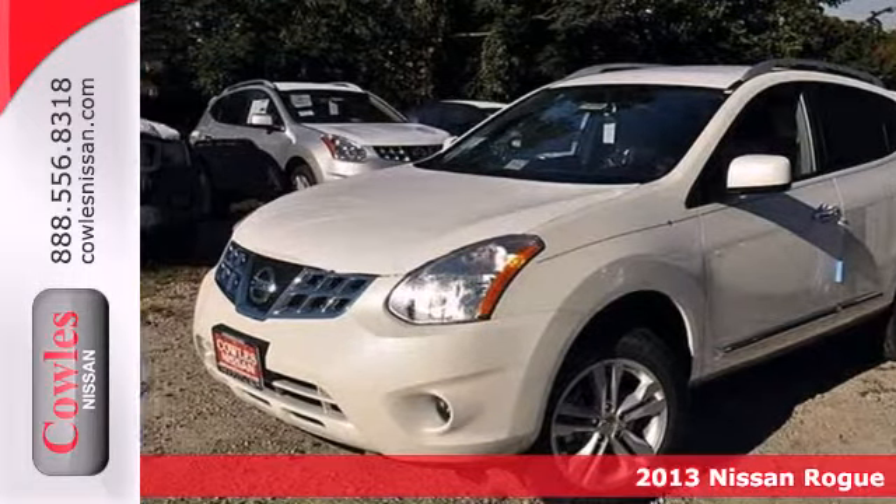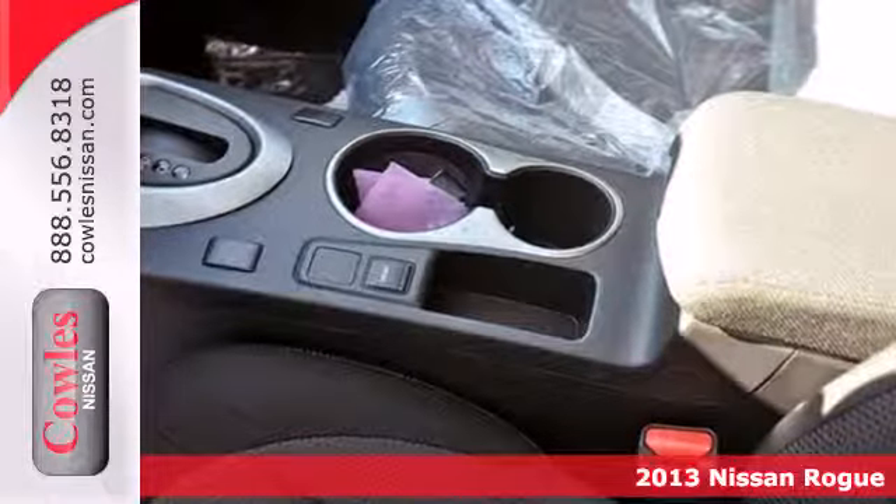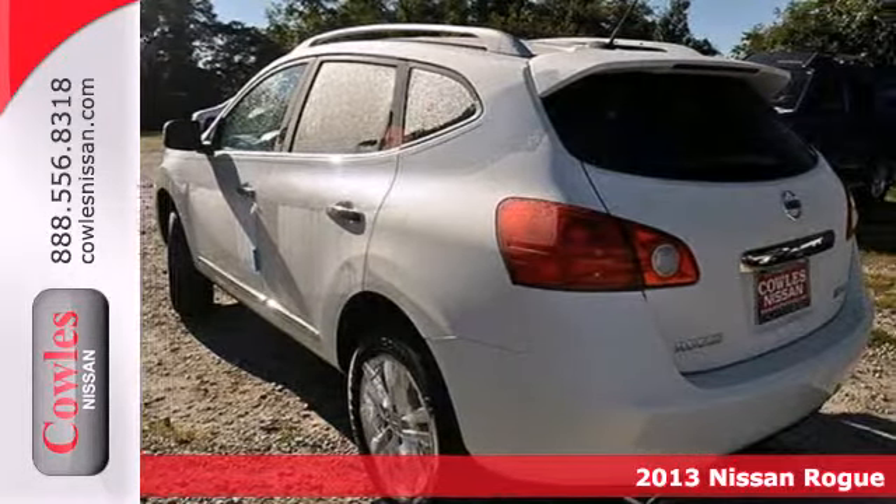Here's a 2013 Nissan Rogue. The looks draw you in with its sleek build and sharp details. The abundance of intelligent features designed to maximize space will make you fall in love.